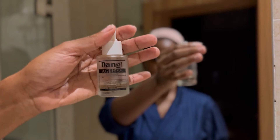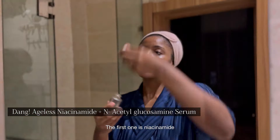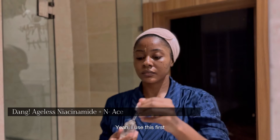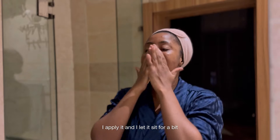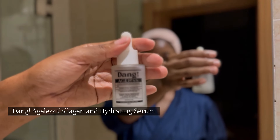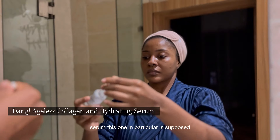I obviously use a lot of Dang. The first one is niacinamide — I apply it and let it sit for a bit. Then I use my collagen serum. This one in particular is supposed to help with anti-aging and things of that sort.